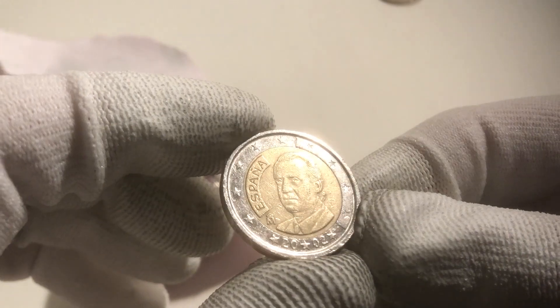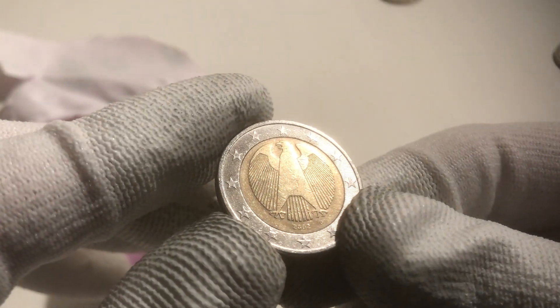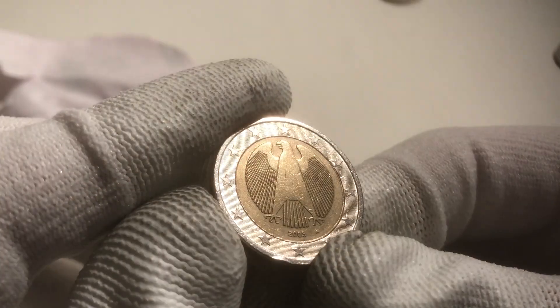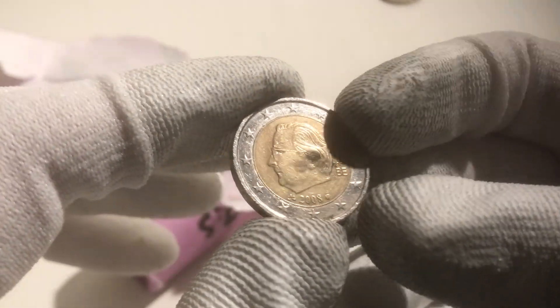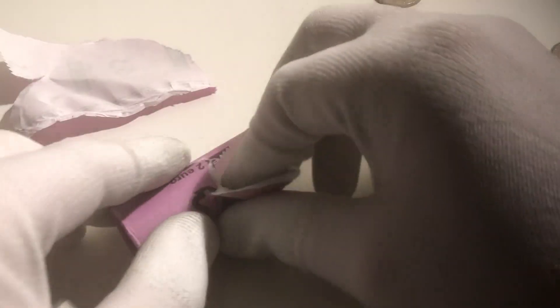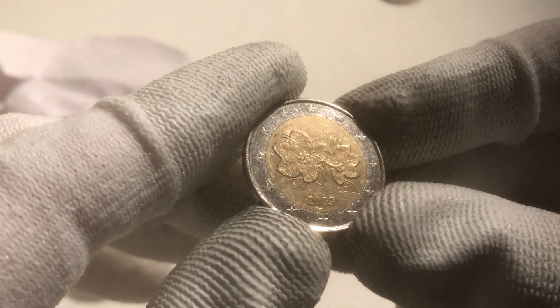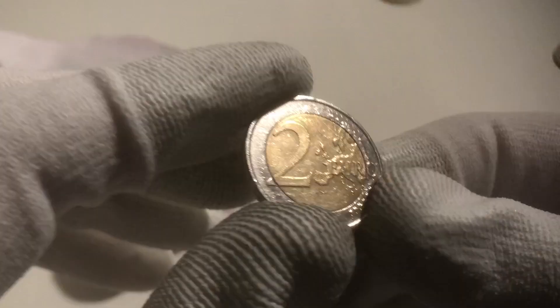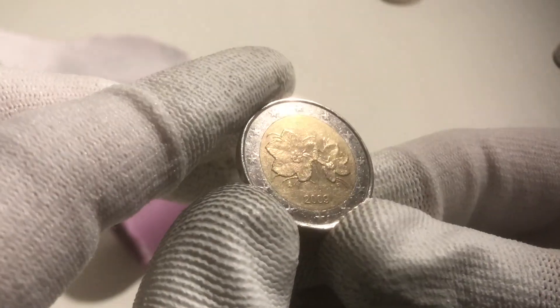Here we have a coin from Spain from the year 2002. The next one is from Germany from 2002, and another one from Germany from 2003. We continue with a coin from Belgium from the year 2008. The next one is a coin from Finland from the year 2009. Finnish coins are coins you don't see very often, so I'm happy to have found this one.